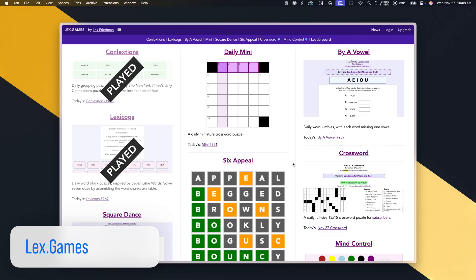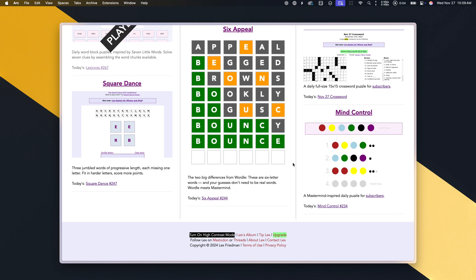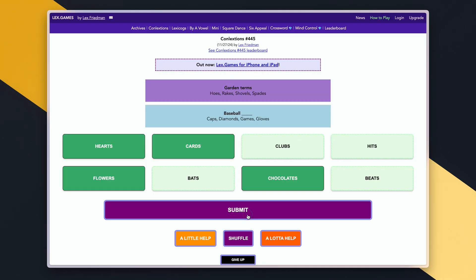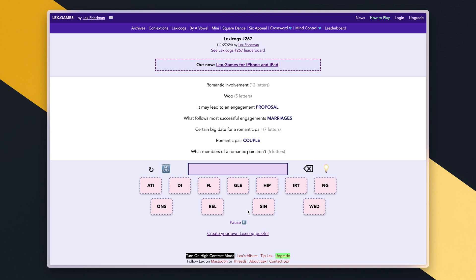Another daily game you may not know about is Lex Games, from Lex Friedman — not that Lex Friedman, the other Lex Friedman. It's a really fun site with more word-based games. There's one called Conlections, which is like the New York Times' Connections game but just a little different — I think a little better and more fun and quirky. It also has one called Lexicogs where you have tiles and make words out of them. They have crosswords as well, but those first two games are just fantastic and I really enjoy those.